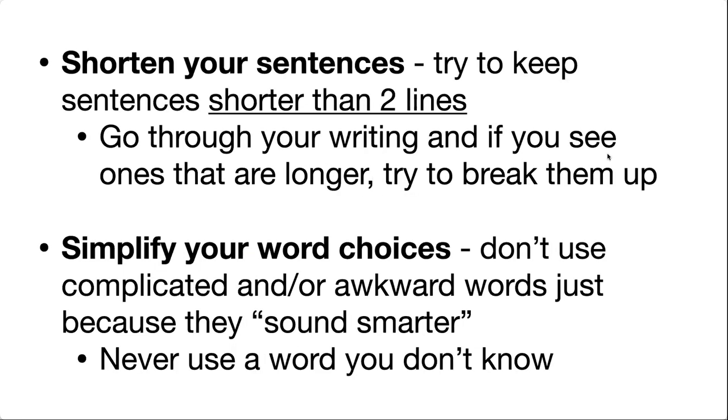Shortening your sentences is probably one of the best things you could do for your writing. That whole rule of thumb about shorter than two lines — that's not a strict rule, but try to aim for most of your sentences being about two lines or less. Yes, you're going to have some that are longer — that's fine — but try to avoid having a lot that are longer, especially those long sentences with lots of commas where your subject and verb are really far apart and the reader has to keep going back and rereading. You want to avoid that. Try to break up those sentences into pieces.